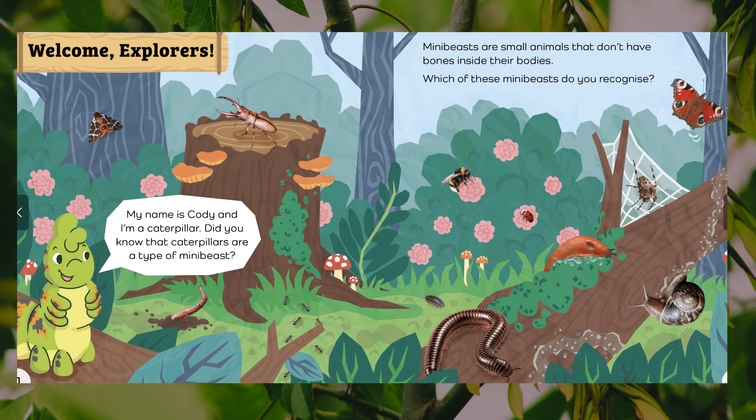Welcome, Explorers. My name is Cody and I'm a caterpillar. Did you know that caterpillars are a type of mini-beast? Mini-beasts are small animals that don't have bones inside their bodies. Which of these mini-beasts do you recognise?